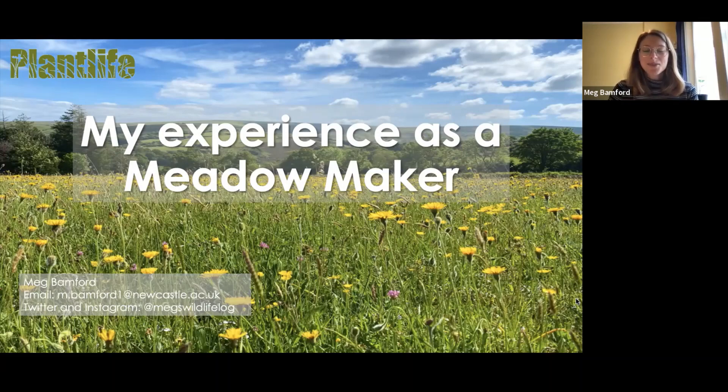Hello everyone, my name is Meg and I'm currently studying a Masters in Conservation and Ecosystem Management at Newcastle University. I was kindly asked by the NHSN to talk about my experience working as a meadow maker for Plant Life last summer.